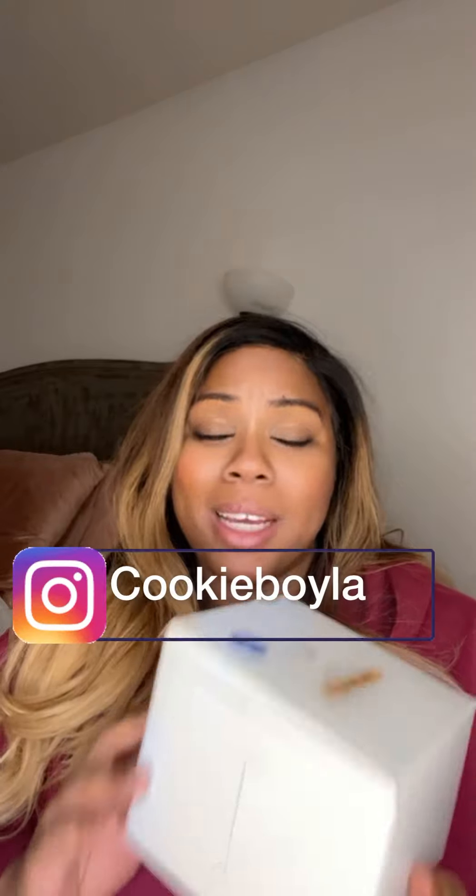So good — Cookie Boy LA, you did that. He is on Instagram, I'll put him in the video so you guys can order some cookies. These came so fast, it's almost dangerous — like if I got a craving I'm like, hey yo, put them cookies in the mail. So good! Y'all want to check out some more cookies? There are more cookie places other than Crumble — give Cookie Boy a holla and tell him your girl E sent ya.